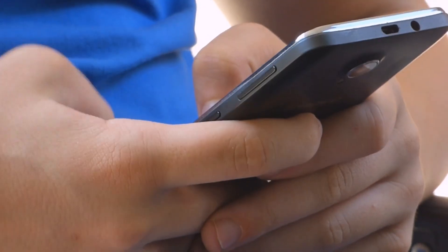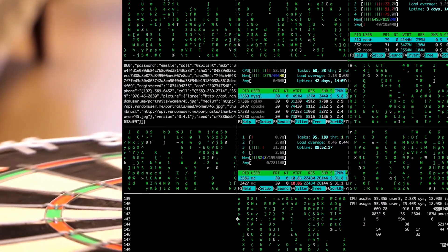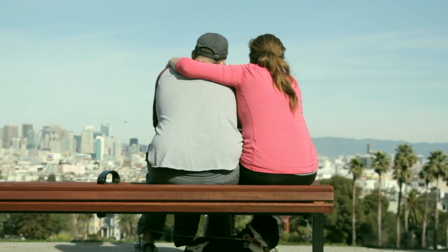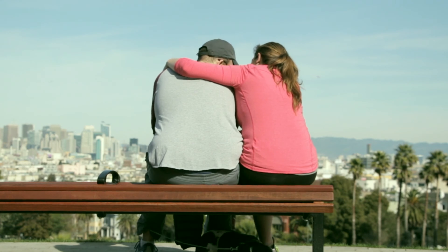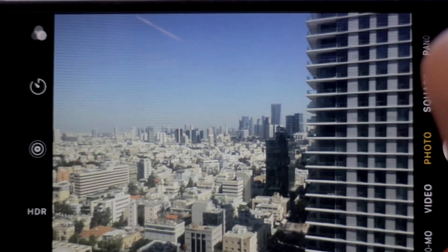Nowadays, almost 50 years later, mobile phones have made so much progress thanks to competition, technological development, and manufacturing breakthroughs — so much so that they have pretty much replaced the need for a personal computer in our lives. The same can be said about cameras. Mobile phones have gotten so good at photography that the gap between dedicated cameras and a phone's camera has never been so narrow. As we speak, mobile phones are relentlessly fighting for their share of the camera market, but some of their methods are not completely fair. So how do they cheat? Let's find out in this video.